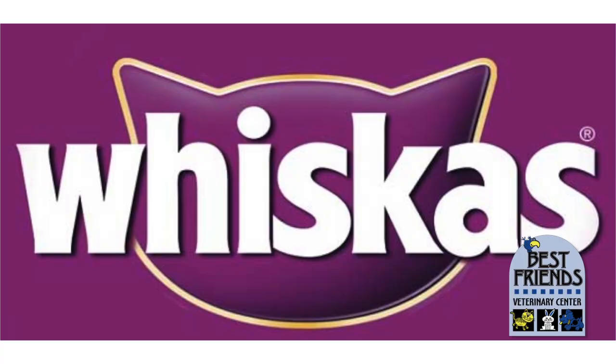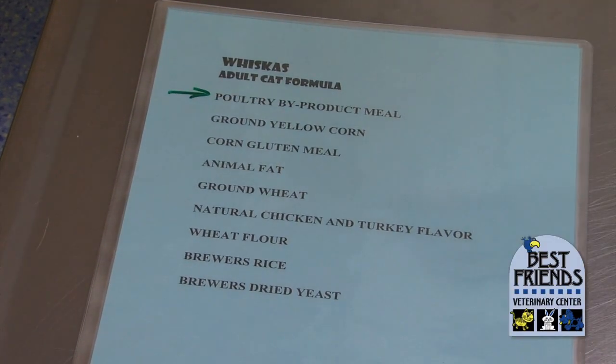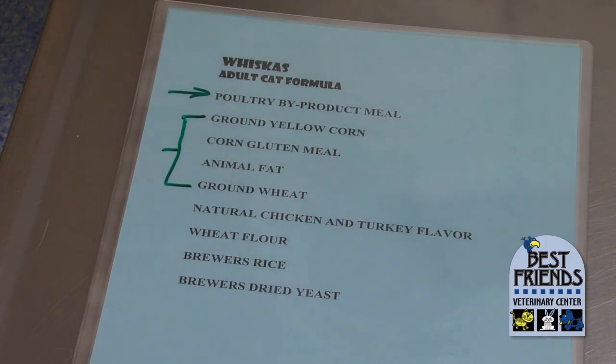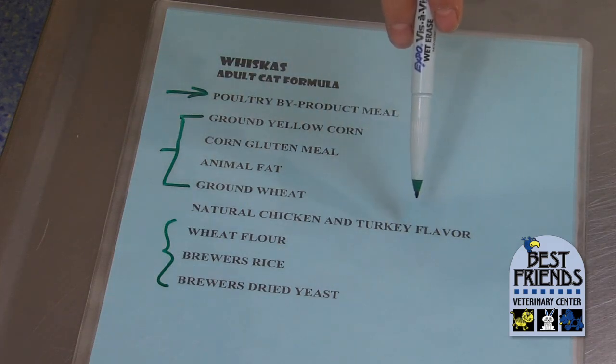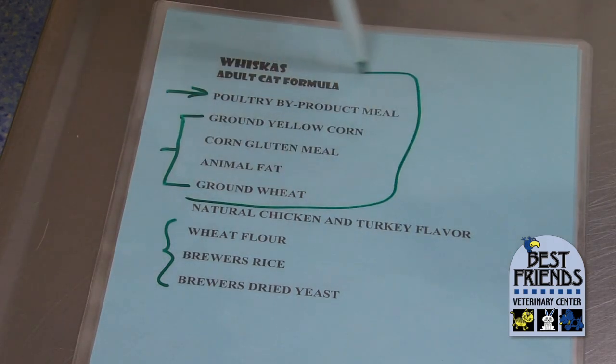A little bit higher in quality is Whiskas. Whiskas has poultry byproduct meal as the first ingredient, which is fine — we want an animal protein as the first thing on the list. But then we have ground corn and ground wheat, and again I don't want ground carbohydrates; I want whole grains. Corn gluten meal appears on here and then the fat content. Then we have natural chicken and turkey flavor and a few other carbohydrate ingredients, probably used in very small amounts as a thickener.